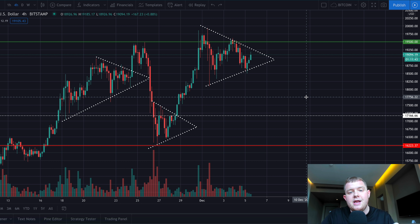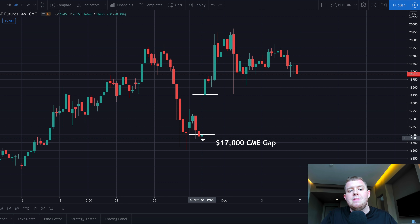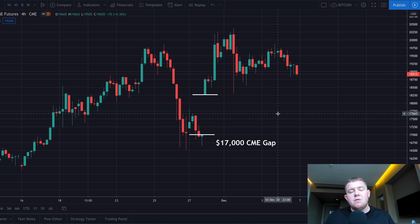We're going to take a look at some more indicators which are proving very bullish. However we are going to be taking a look at one bearish side in today's video and that is the CME gap all the way down at $17,000. Some of you guys love CME gaps, some of you hate them, so we're going to be explaining that in today's video.